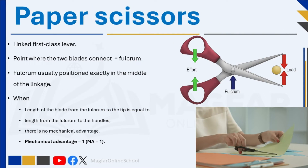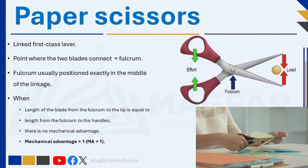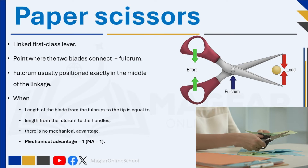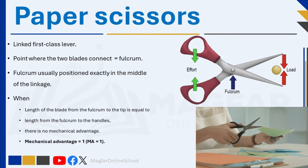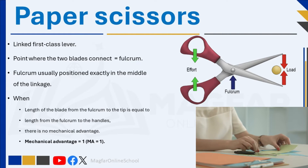In paper scissors, the point where the two blades connect is the fulcrum, and it is usually positioned exactly in the middle of the linkage. If the length of the blade from the fulcrum to the tip is equal to the length from the fulcrum to the handles, there is no mechanical advantage. This means the force you apply with your hand is directly transferred to the cutting action without any increase or reduction — in other words, if the blades and handles are of equal length, MA equals 1.